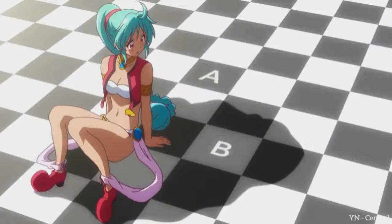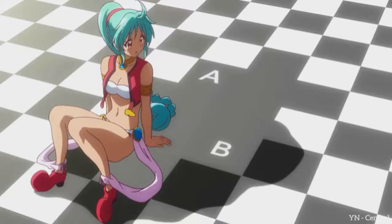And the Checker Shadow illusion. Tiles A and B appear to be different colors, but when extended so that they overlap, you see they're actually the same color.